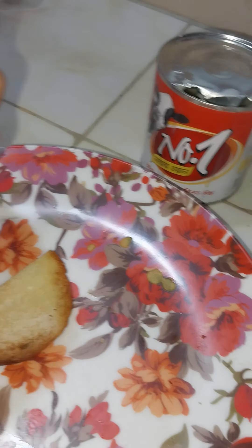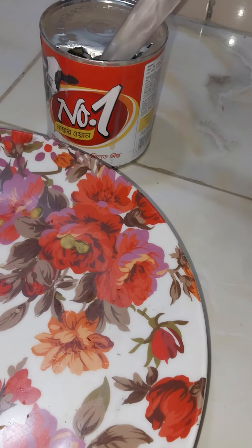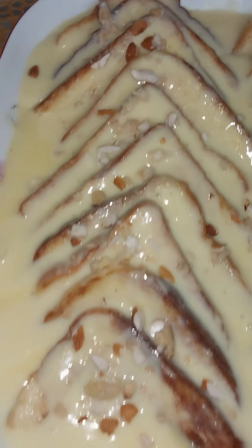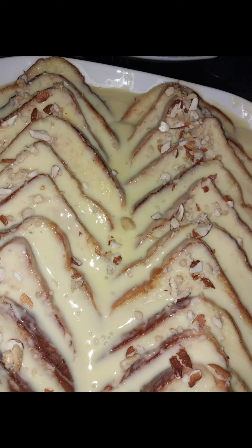Thank you so much for watching. I love this milk! I love this custard! I love this bread custard! Must try!